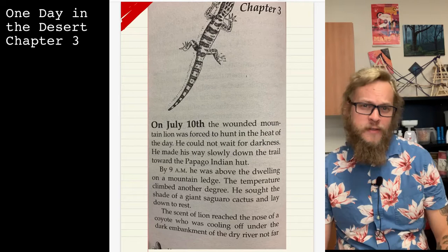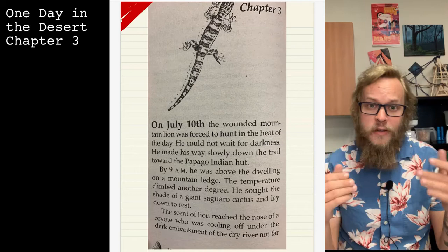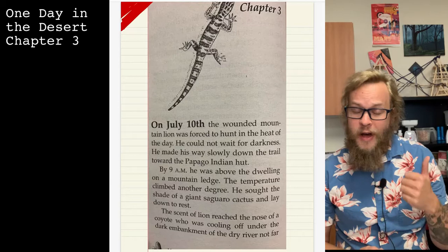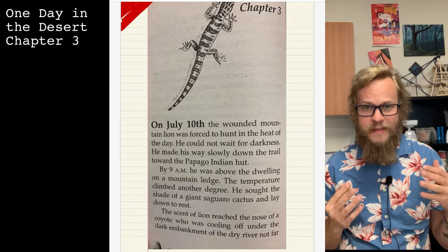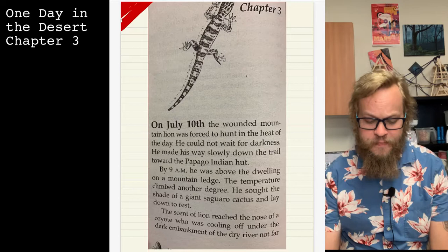Aloha champions and happy Monday! Today we are reading through Chapter Three of 'One Day in the Desert' by Jean Craighead George. After this you'll have five to ten questions to answer about what we read. Some of the things we might be asked about are the characters, the setting, scientific facts, and how animals adapt to live in the harsh desert environment. Let's get started on Chapter Three.